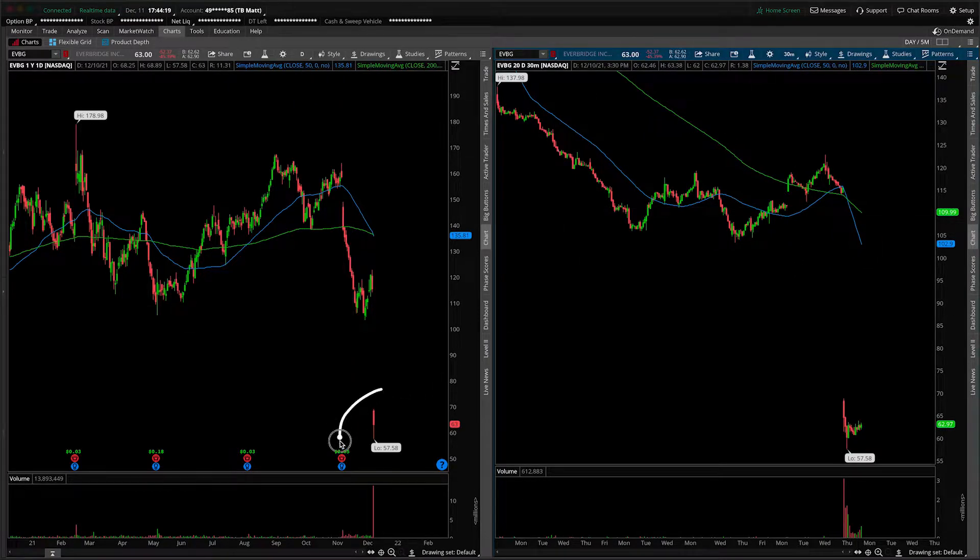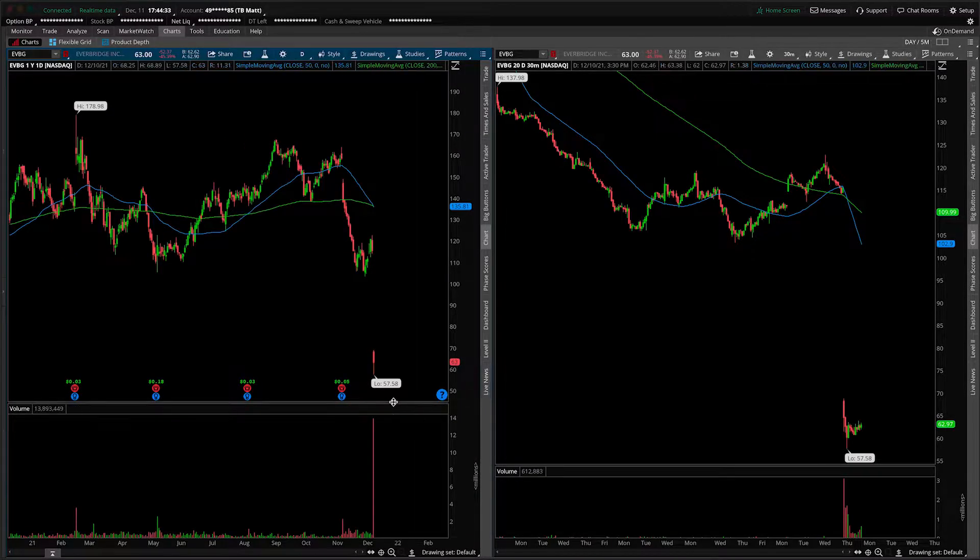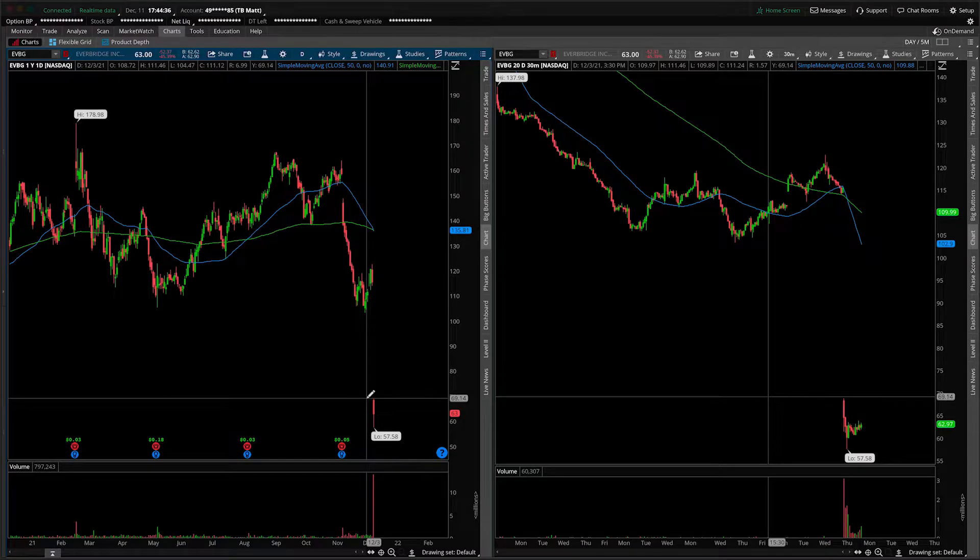First things first, the candle in question is way down here, not this one where you might think the chart has left off. The main reason for the huge gap down is the fact that the CEO did resign or step down, and also multiple downgrades were issued based on the resignation. That, of course, is the fundamental reason — you're here for a technical analysis.